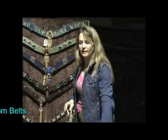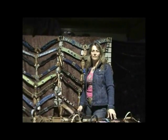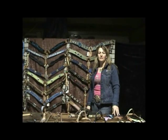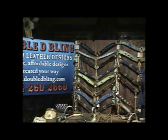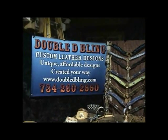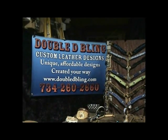Please go to our website and visit us for other unique products. Our website is www.dbbling.com, or feel free to call me at 734-260-2660.